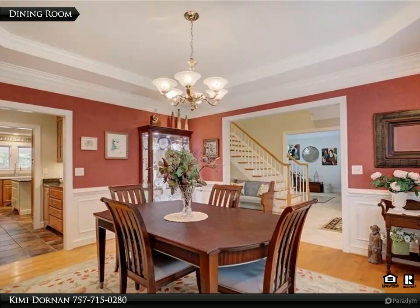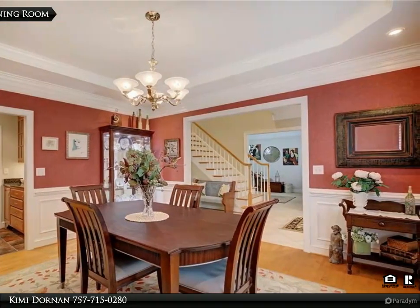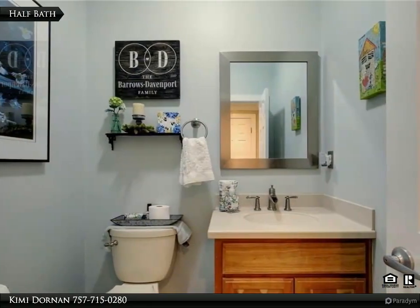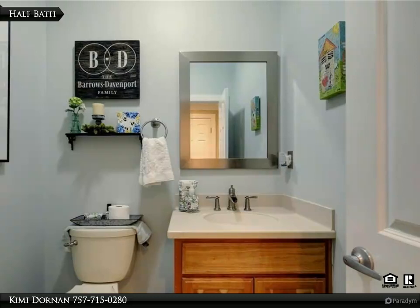Home has many custom details throughout, including trim work. For more information, review the details below or contact Kimmy Dornan at 757-715-0280.